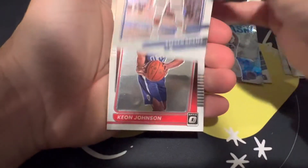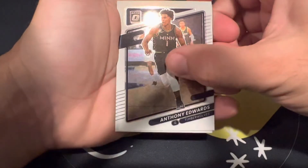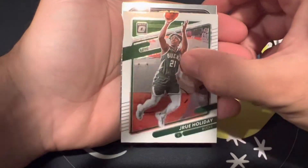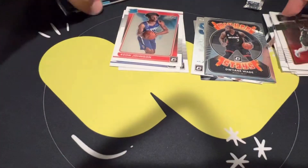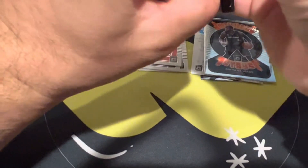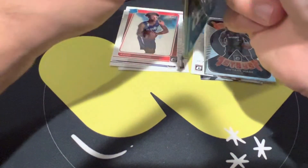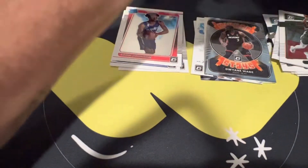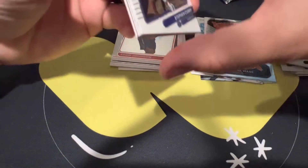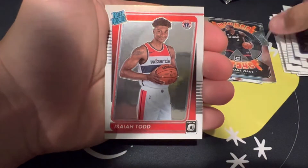We got Steven Adams, Keon Johnson — our rookies have not been strong so far. Second year Anthony Edwards, Trae Holiday, and a Winner Stays of Dwyane Wade. Three packs left, nothing of note so far. We don't have a silver yet, don't have any exclusive color or anything. We got purple here — hopefully it's a rookie. Steph Curry again, and Isaiah Todd.